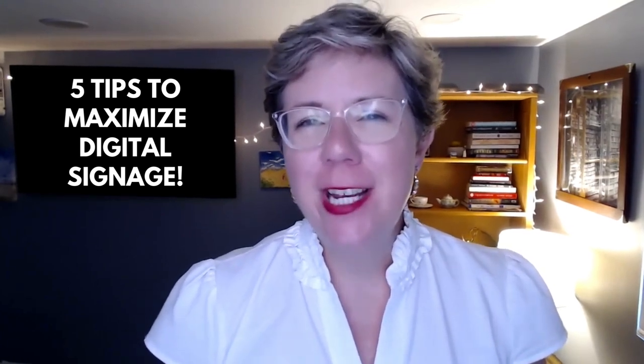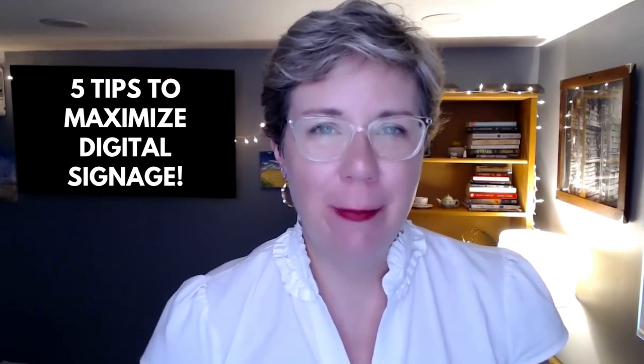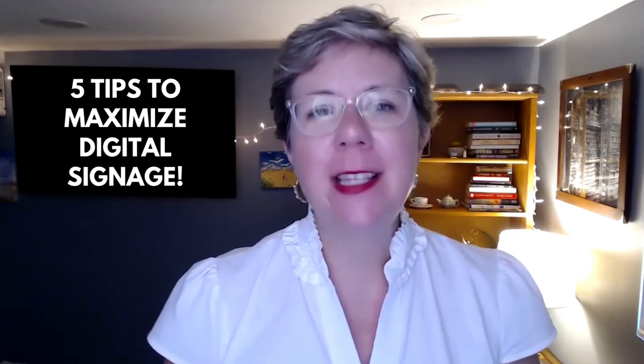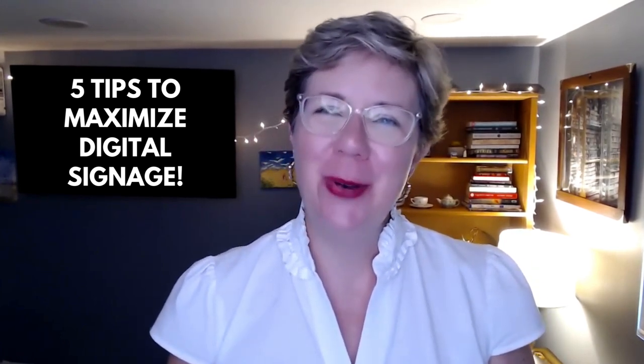Your library's digital signage is every bit as important as the print signs and posters you put up. I have five tips to help you maximize that incredibly valuable space in this episode of the Library Marketing Show.